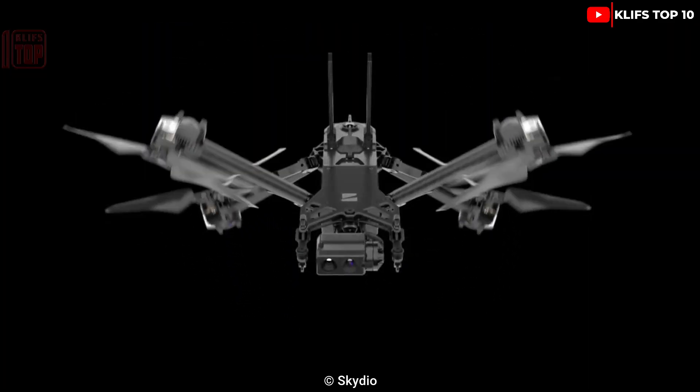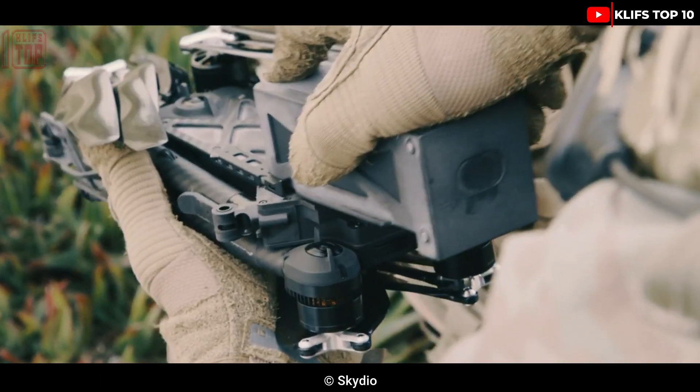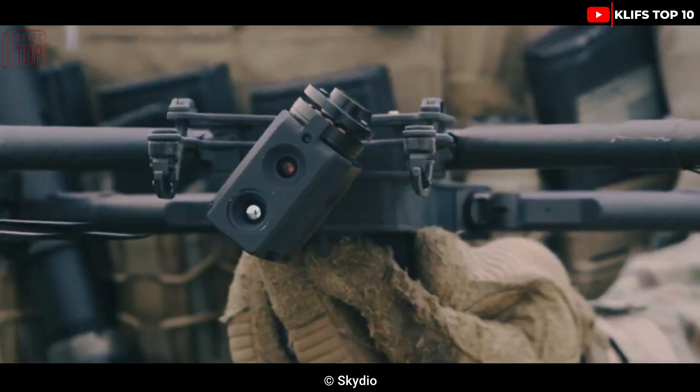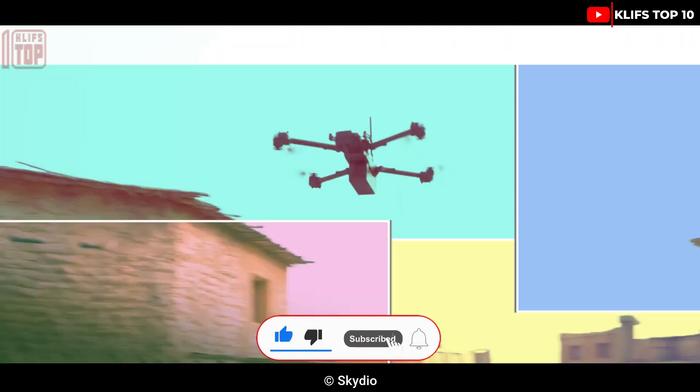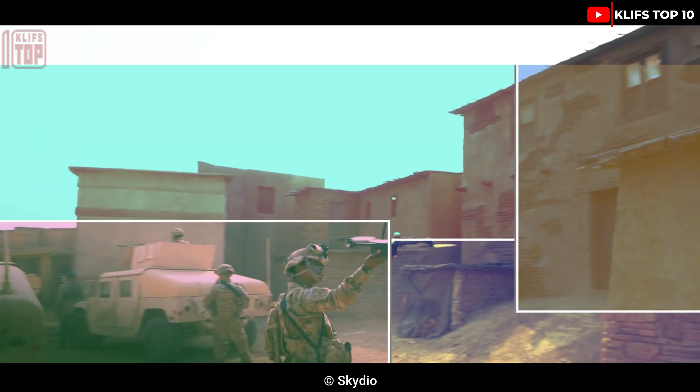This brings us to the end of today's video. Please comment below on what machine to feature next. Don't forget to subscribe, like, and share, and also click to watch our full vehicle playlist.